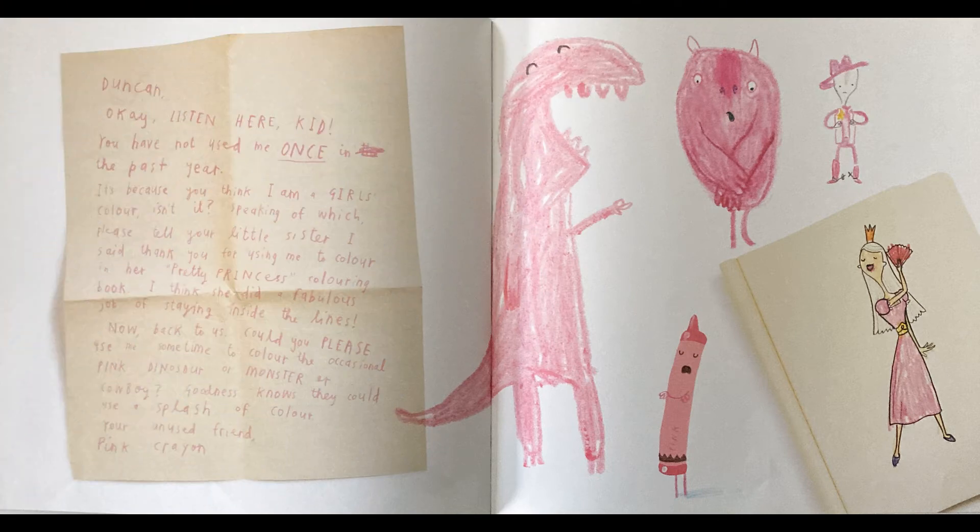Duncan! Okay, listen here, kid. You have not used me once in the past year. It's because you think I'm a girl's color, isn't it? Speaking of which, please tell your little sister I said thank you for using me to color in her Pretty Princess coloring book. I think she did a fabulous job of staying inside the lines. Now, back to us — could you please use me sometime to color the occasional pink dinosaur, or monster, or cowboy? Goodness knows they could use a splash of color. Your unused friend, Pink Crayon.